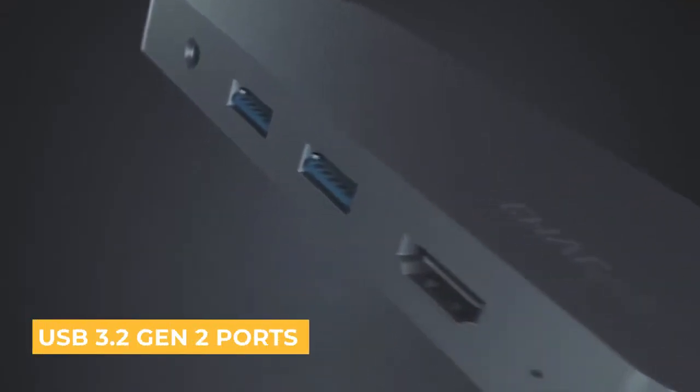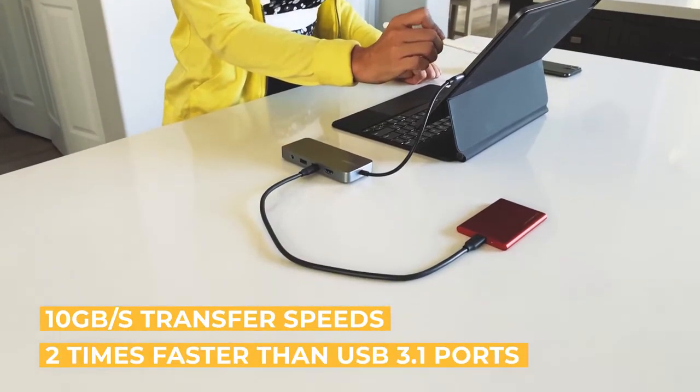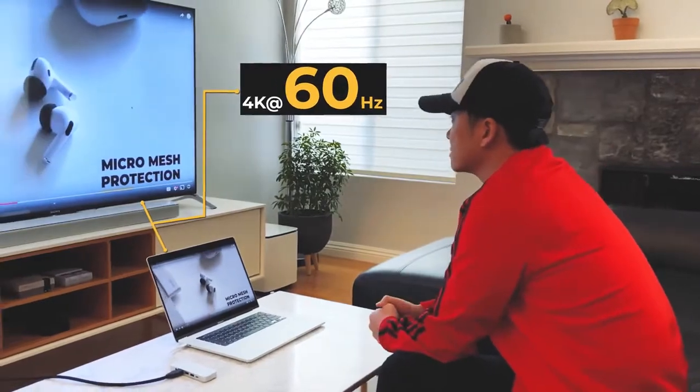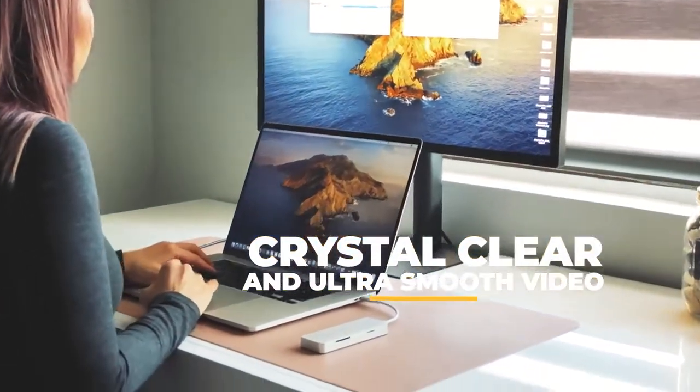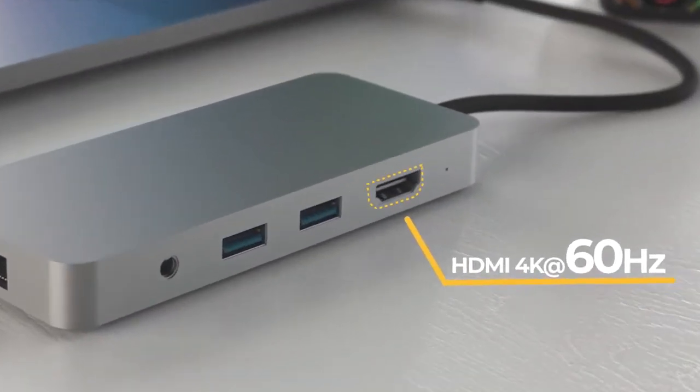Our two USB 3.2 Gen 2 ports are twice as fast as traditional USB 3.1 ports. Most hubs and docks output 4K only at 30Hz video through HDMI. Ultimate Dock exceeds that with 4K at 60Hz for crystal clear and ultra smooth picture.